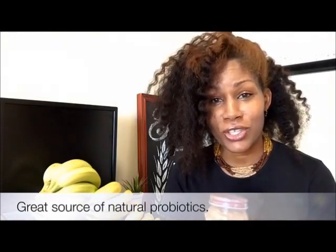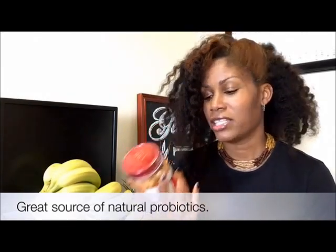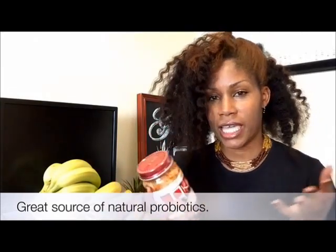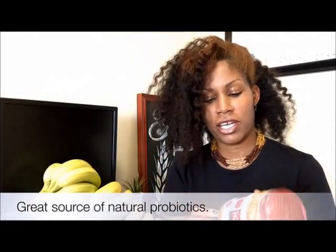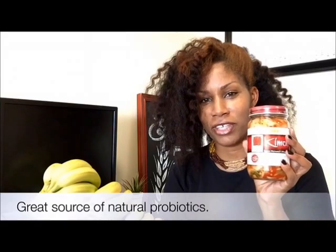I got this vegetable broth. I haven't gotten this in so long. It's kimchi — it's super spicy, and what it is is fermented cabbage with other veggies in there, and it's just so delicious. If you like spicy, definitely give this a try. I got these crescent rolls — these are for holiday dinner.